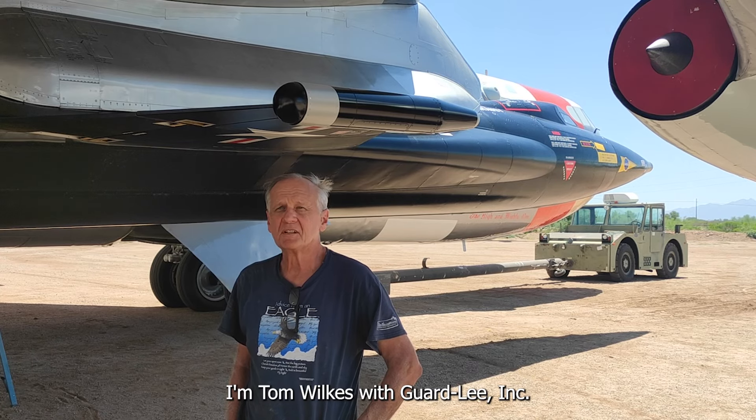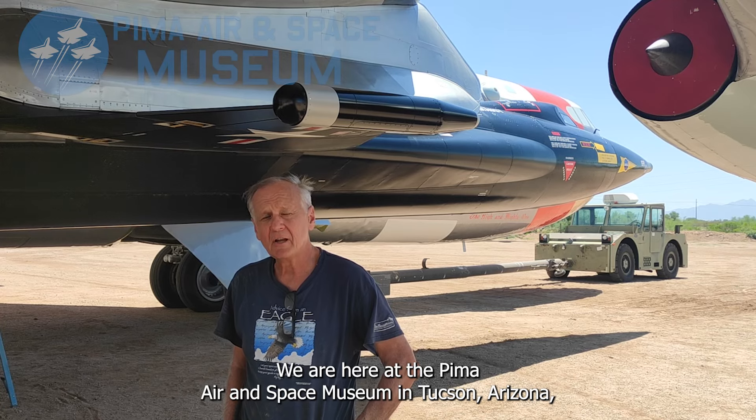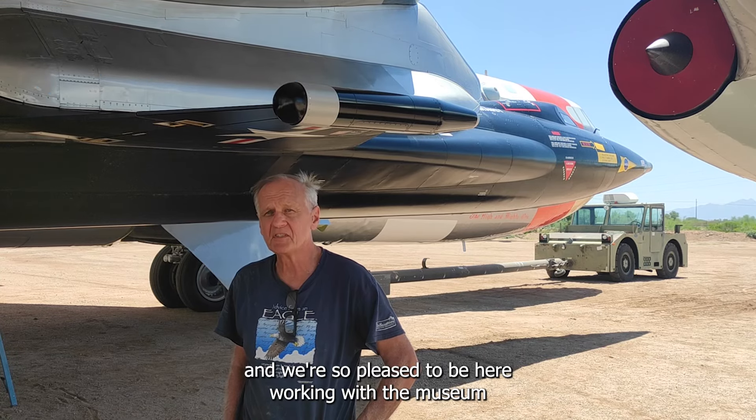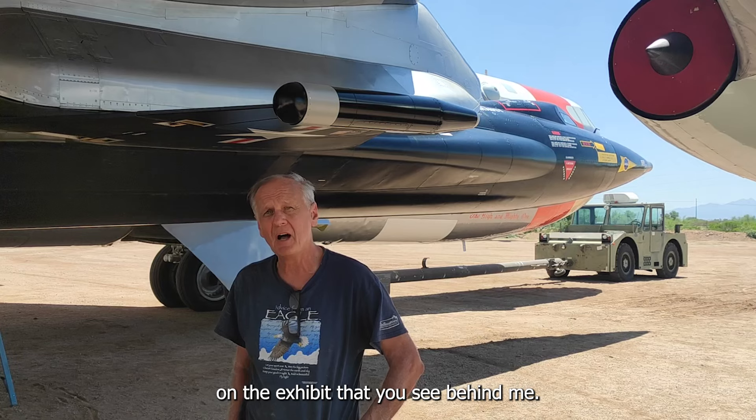Hello, I'm Tom Wiltz with Guard Lee Incorporated. We are here at the Pima Air and Space Museum in Tucson, Arizona. We're so pleased to be here working with the museum on the exhibit that you see behind me.